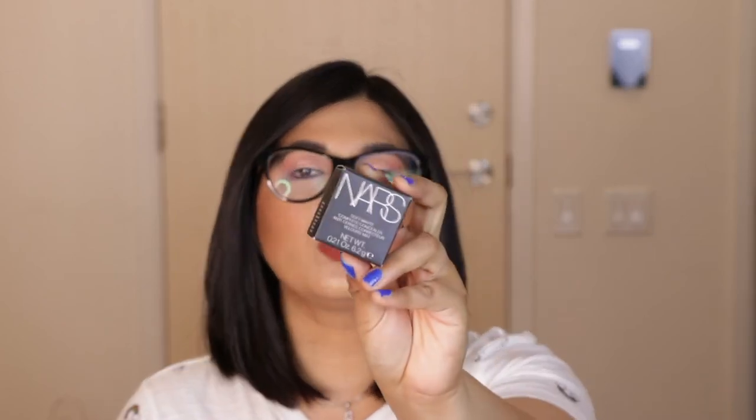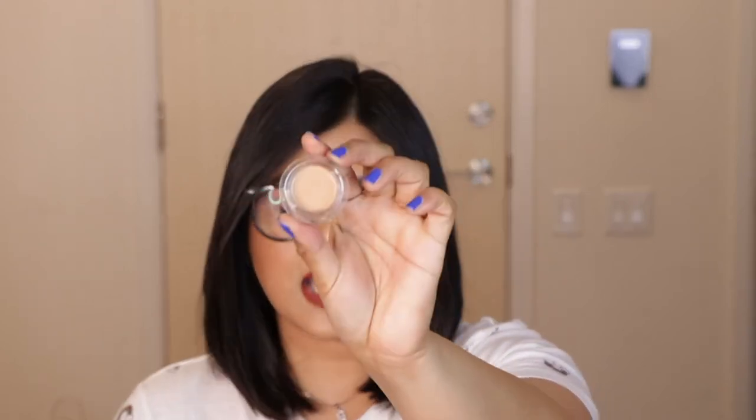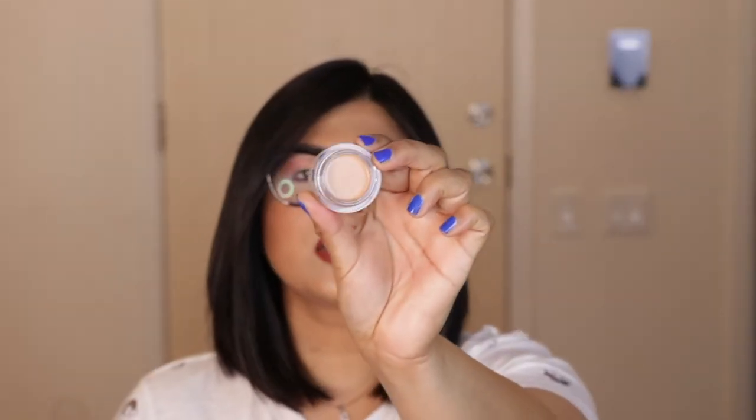Next I got the NARS Soft Matte Complete Concealer — this is the one in a pot form, as opposed to their Radiant Creamy Concealer which comes in a longer tube. This one is a cream concealer in the shade Ginger Medium 2. I plan to use it as a spot concealer to hide blemishes and scars. It comes in NARS's standard matte black packaging and you get 6.2 grams of product.